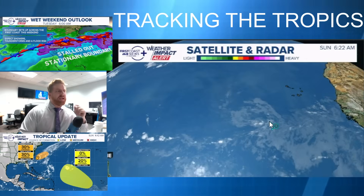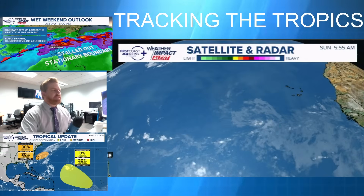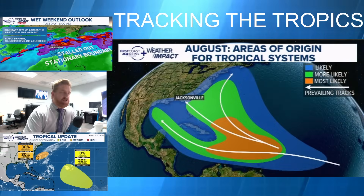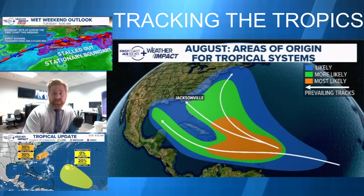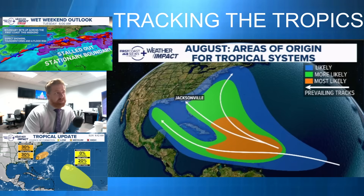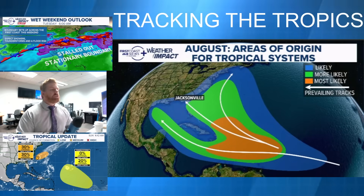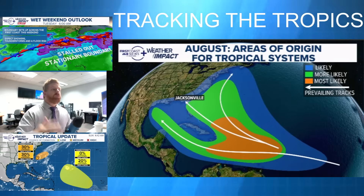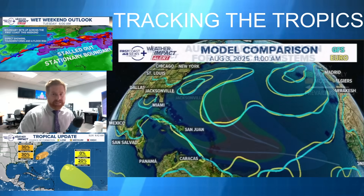Meanwhile, we have a tropical wave off the west coast of Africa. It has been given a 20 percent chance — still a low probability of tropical development — in the extended outlook according to the National Hurricane Center. Starting to see areas in this region develop this time of year is not unheard of. This is actually the classic climatology for the month of August, showing that the most likely area for tropical development is basically right where this wave is located.